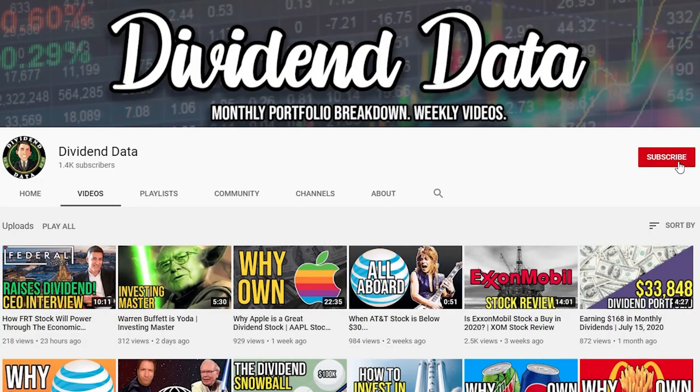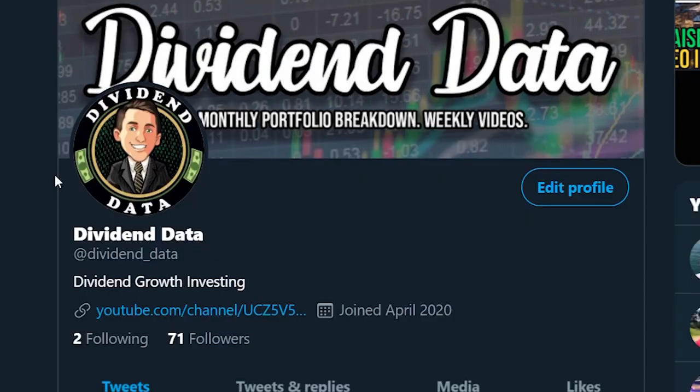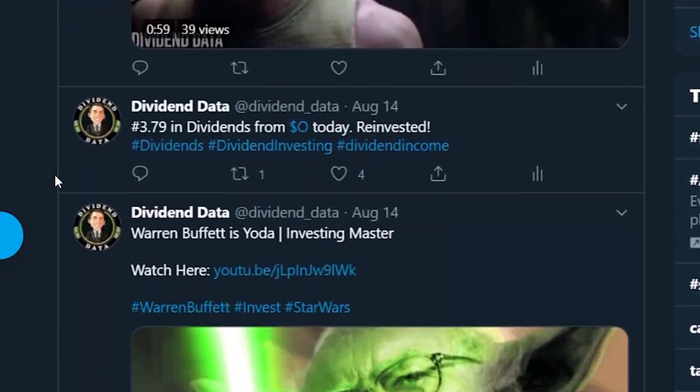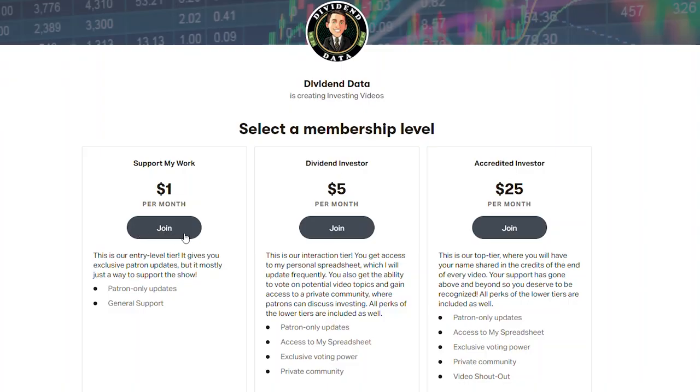Thank you for watching Dividend Data. I'd greatly appreciate it if you could leave a like and subscribe to the channel. If you follow me on Twitter, link in the description, you can get real-time updates of my buys and dividends coming in. You can support the channel on Patreon and be a part of making these videos happen. The link is in the description. Please leave a comment below and thank you for watching.